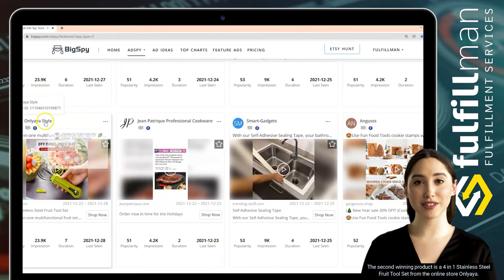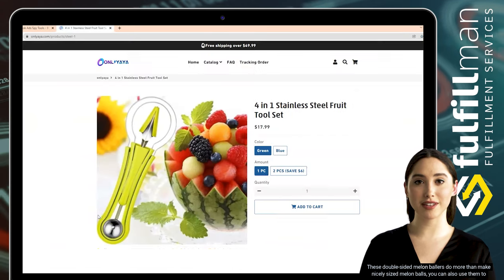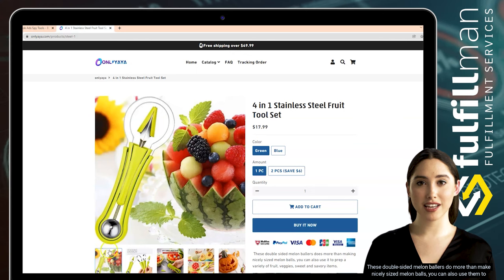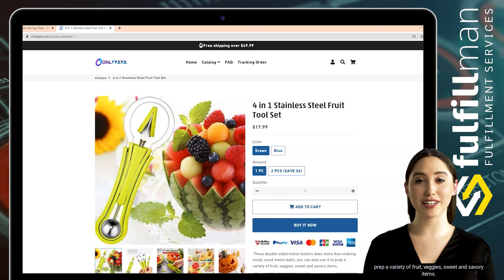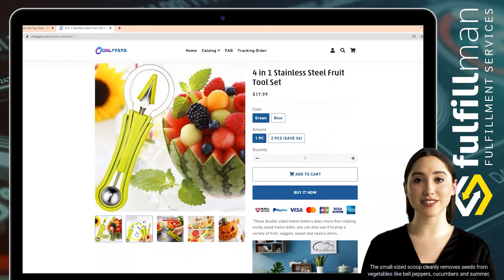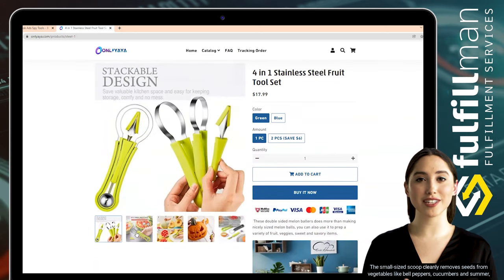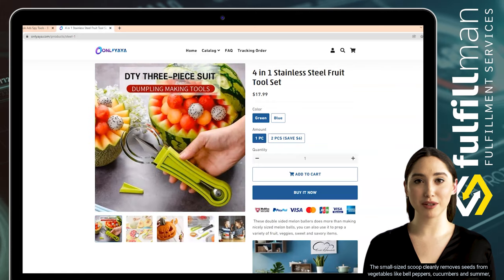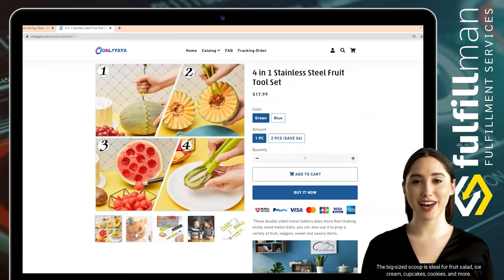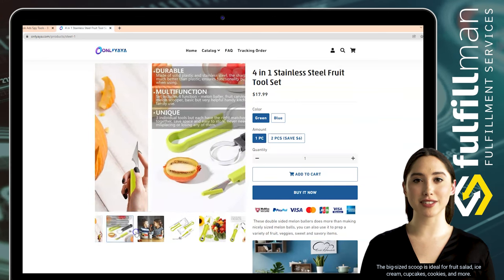From the online store Only These, the double-sided melon ballers do more than make nicely sized melon balls — you can also use them to prep a variety of fruits, veggies, and sweet and savory items. The small-sized scoop cleanly removes seeds from vegetables like bell peppers, cucumbers, and summer and winter squash. The big size scoop is ideal for fruit salad, ice cream, cupcakes, cookies, and more.